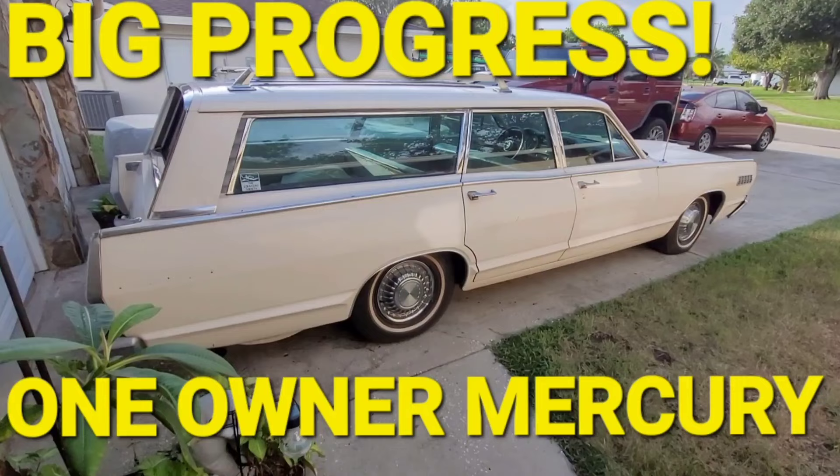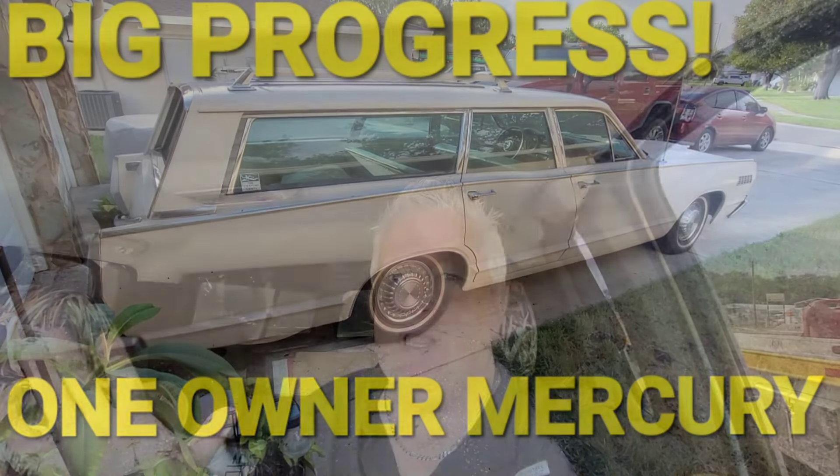My last few videos have been about my '67 Mercury station wagon, but today I'm going to a buddy's car lot that is not your average car lot — everything from unbelievably rare first-gen Camaros to Ferrari Romas to anything in between. There will always be a very entertaining video within those walls. Let's go check it out.